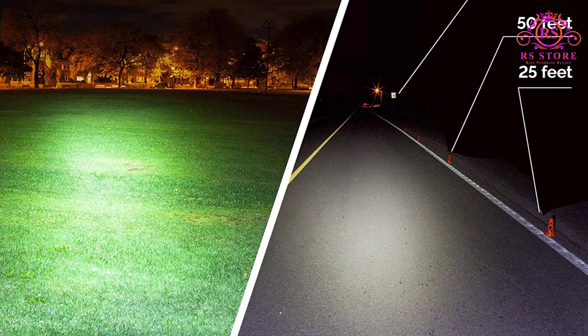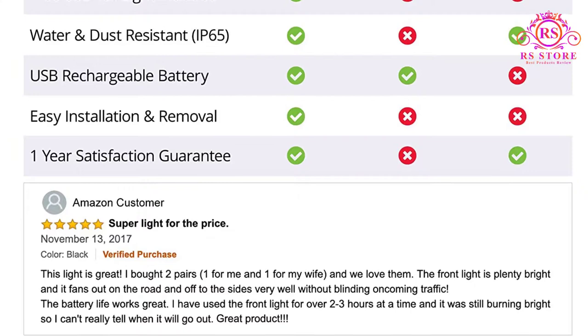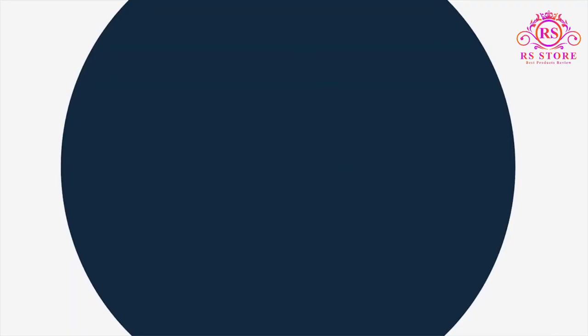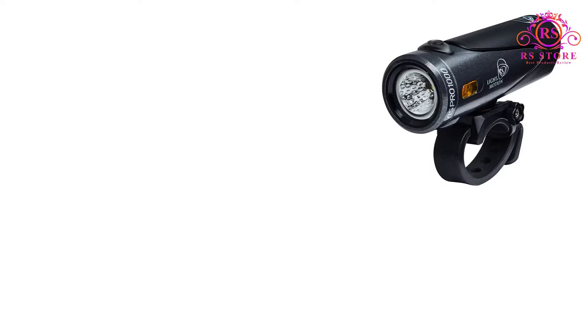The T-Rich bike light at a glance: high 1200 lumens lasts 4 hours, medium 800 lumens lasts 8 hours, low 400 lumens lasts 12.8 hours, external 5V 4400mAh rechargeable battery pack, tail light included, made from aircraft-grade aluminum.